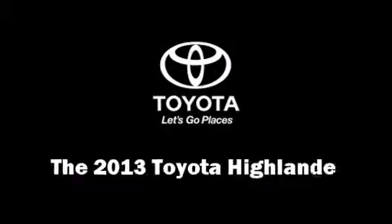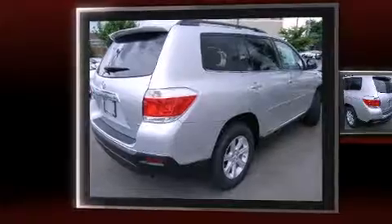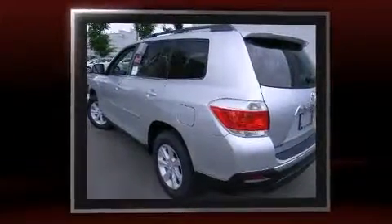The 2013 Toyota Highlander: a 3.5-liter V6 engine pairs with a sophisticated five-speed automatic transmission, and for added security, dynamic stability control supplements the drivetrain.